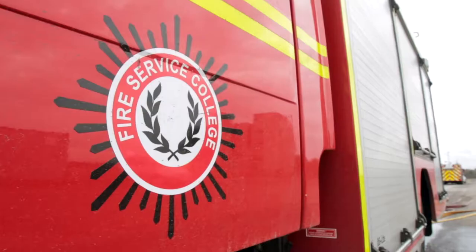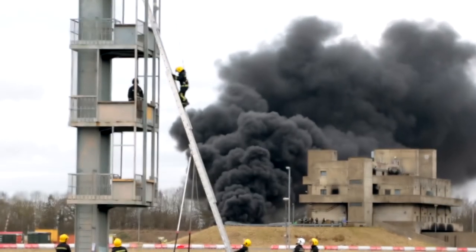My name is Brian Gregory. I'm the Fire Service College Health and Safety Advisor. I've worked in delivery now for 13 years and we are just outside the incident ground.